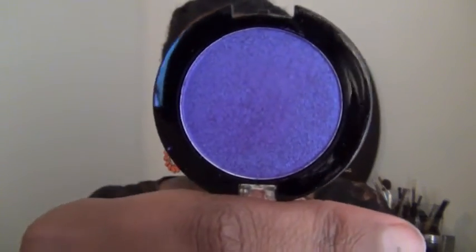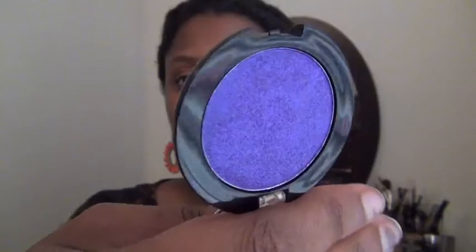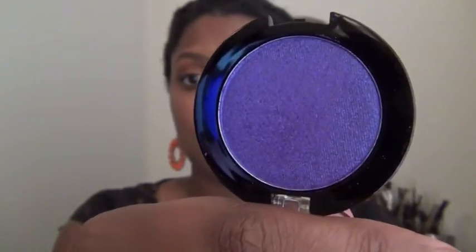I also purchased the MUA shade 9 Pearl, and it's like an iridescent purple. I don't know if the camera's doing it any justice, but it is beautiful. Let me do a little swatch.